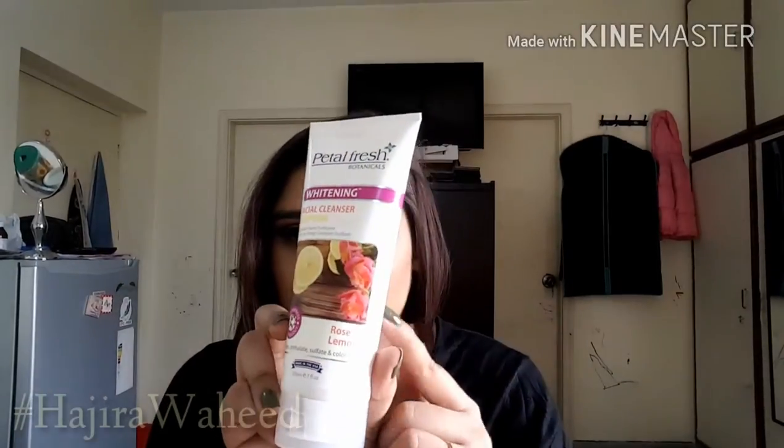The other skincare item is by Petal Fresh Botanicals — their facial cleanser. My previous one finished so I decided to try this new one; it's the rose and lemon version, and it's paraben, sulfate, and color free. My previous one was lemon and yogurt and it was really good. It doesn't lather, so if you're looking for that you won't like it, but it's really good for removing impurities and massaging out makeup. It was around 300 rupees — definitely give Petal Fresh a try.